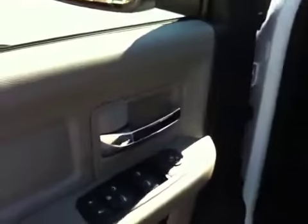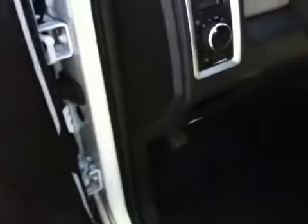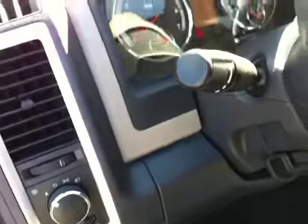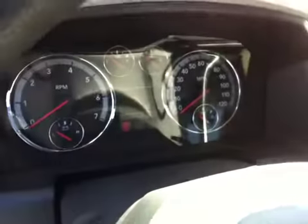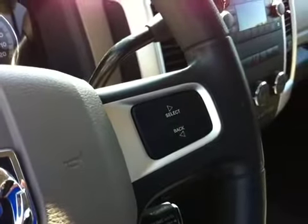On the interior: power mirrors, power windows, power door locks, automatic headlights. It's your vehicle information center with your controls on the steering wheel — check your fuel economy and your tire pressure.